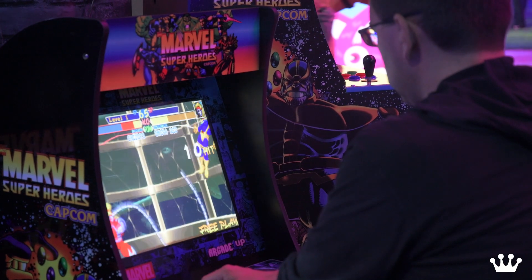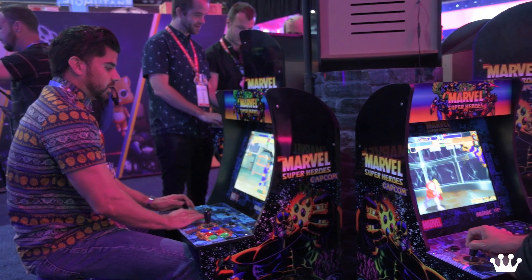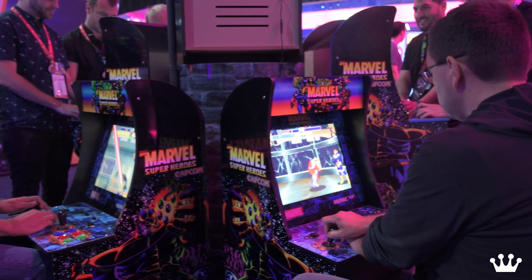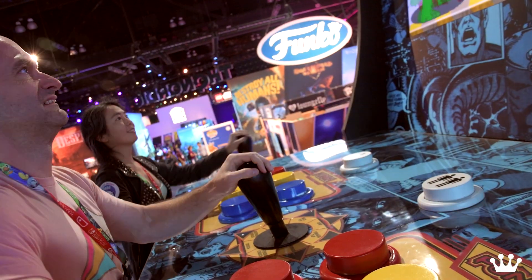Arcade games are simple. Drop in a quarter and you knew how to play it. That's what really kicked off the gaming experience. You didn't have 12 hours to sit there and learn how to do all the controls. You look at that control panel and whatever you have, that's what you're doing.